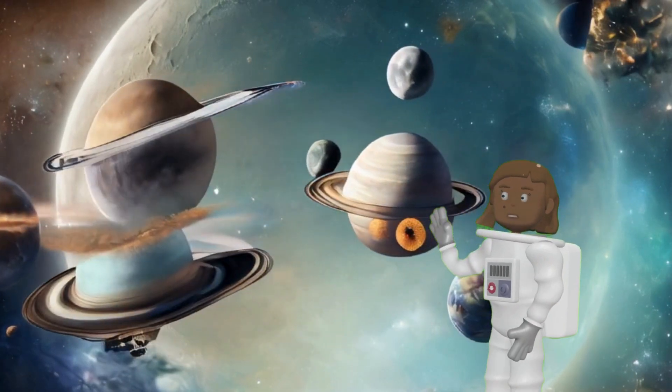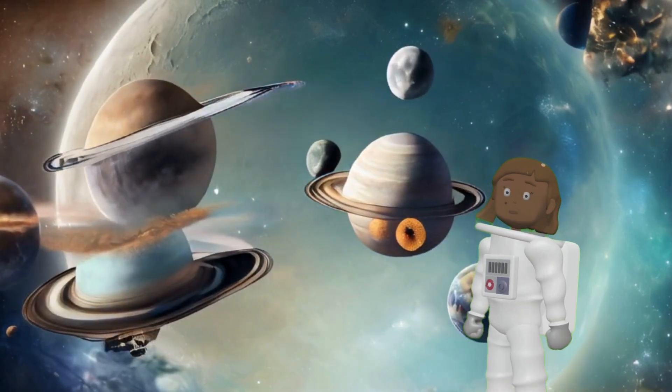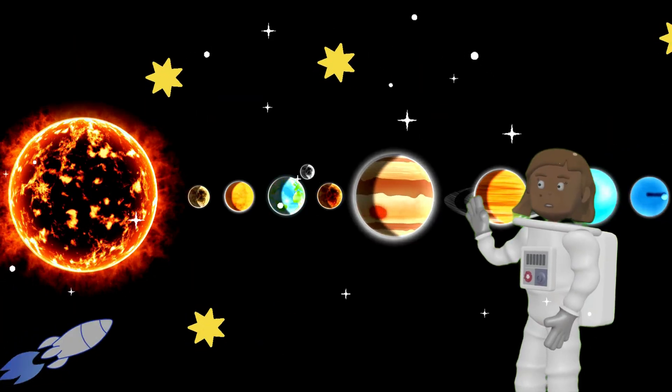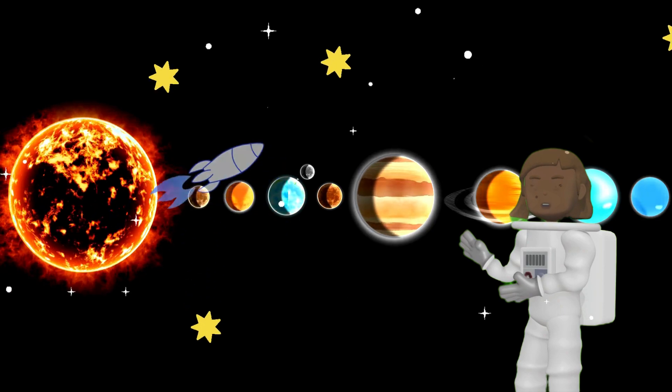Hey kids, have you ever looked up at the night sky and wondered what all those stars are? Well, today we're going to learn about planets in our solar system. The planets are big balls of rock and gas that orbit the sun. There are eight planets in our solar system.